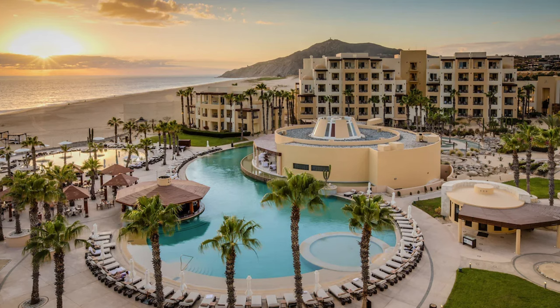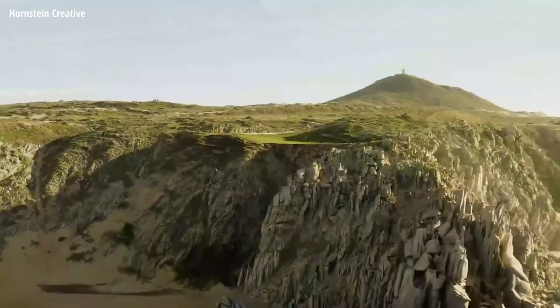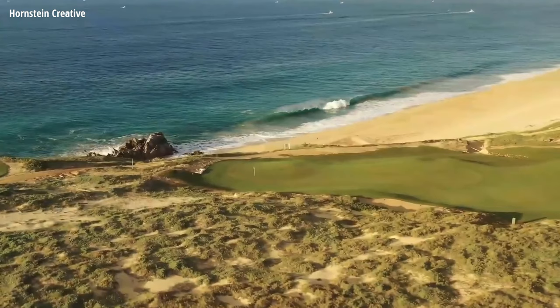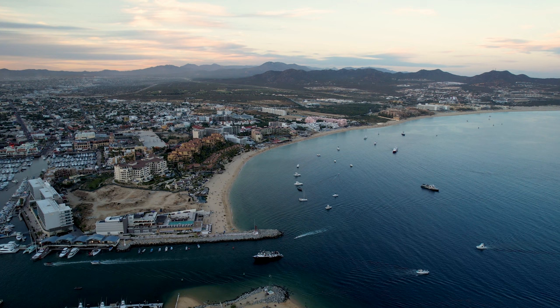Some of the other standout amenities here are the award-winning spa, and there are multiple pools with stunning views of the Pacific Ocean, including one pool with a swim-up bar. And if you book the all-inclusive package, you can usually find a special that includes green fees for the Quivera Golf Club, which was voted one of the best golf courses in Mexico. Bonito Pacifica is located on the Pacific tip of the Baja Peninsula, so not only will you have unobstructed views of the Cabo Arch and incredible sunsets, you're really only a few minutes from downtown Cabo San Lucas.